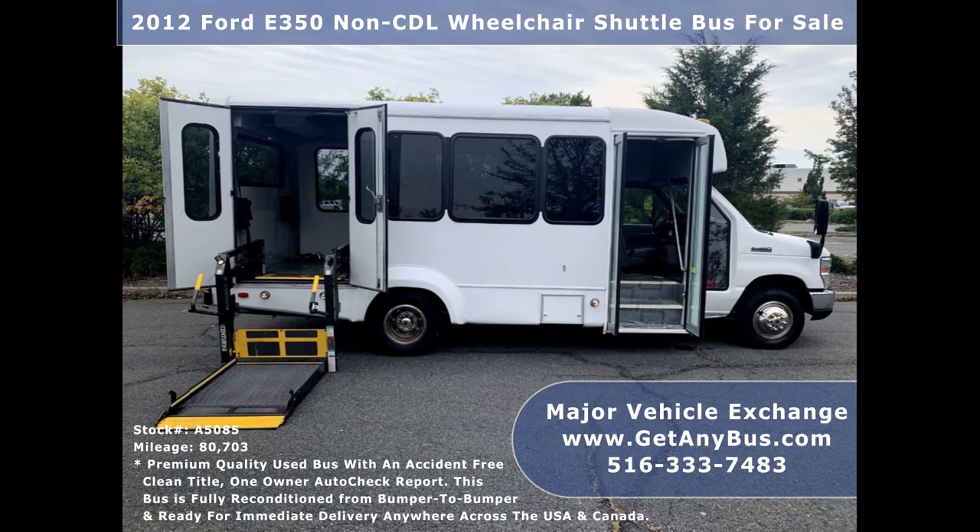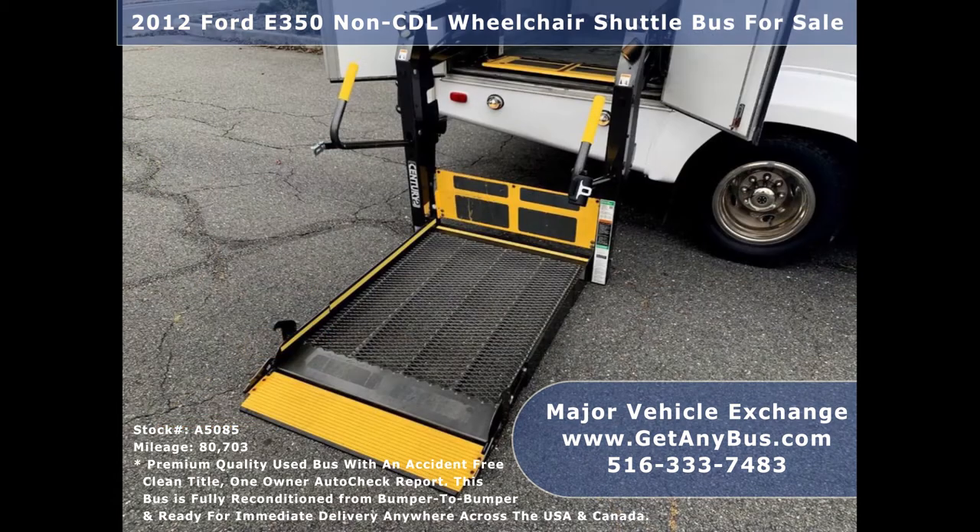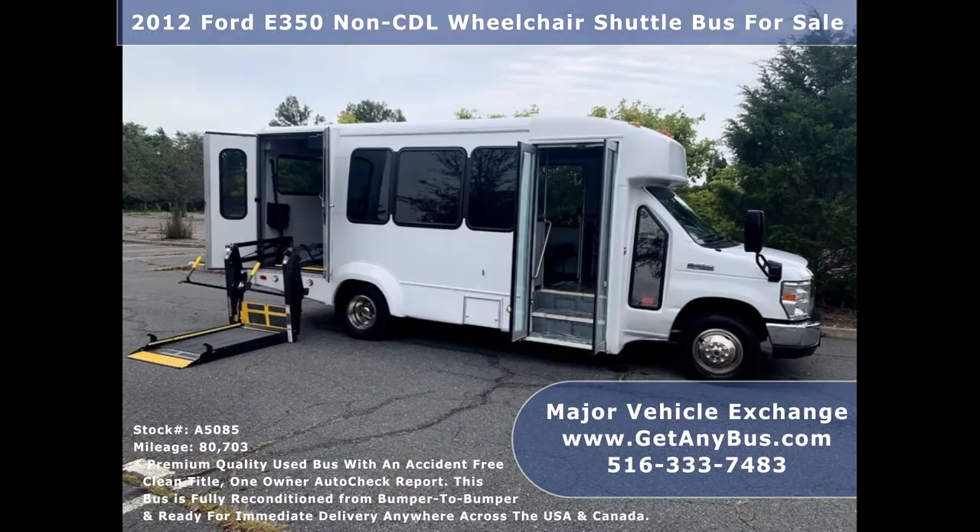Its exterior is very nice and just detailed and touched up for an excellent appearance. There are no known problems with this vehicle and the bus is 100% ready to go. Test drives and inspections are welcome.